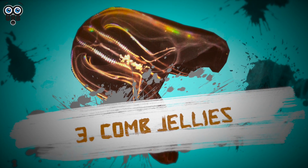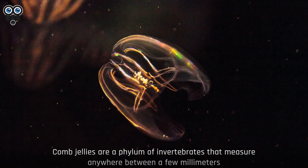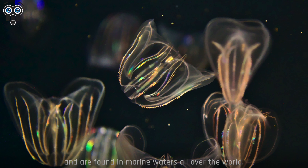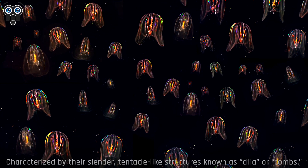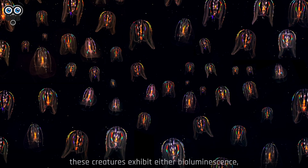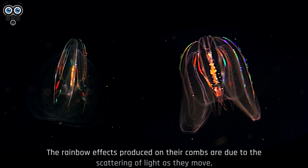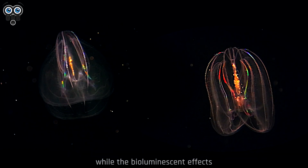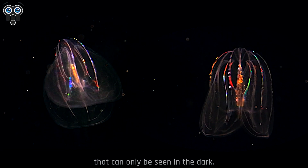3. Comb Jellies. Comb jellies are a phylum of invertebrates that measure anywhere between a few millimeters to over 1.5 meters, and are found in marine waters all over the world. Characterized by their slender, tentacle-like structures known as cilia or combs, these creatures exhibit either bioluminescence, rainbow effects, or both. The rainbow effects produced on their combs are due to the scattering of light as they move, while the bioluminescent effects generally produce either blue or green lights that can only be seen in the dark.